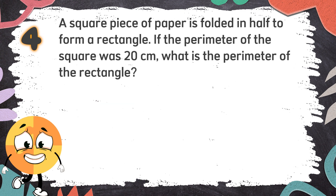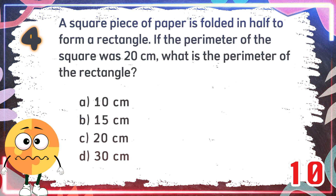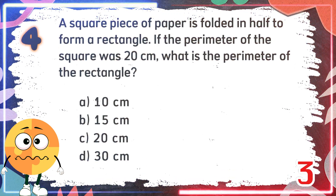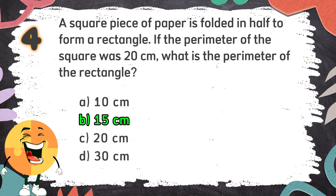Number 4: A square piece of paper is folded in half to form a rectangle. If the perimeter of the square was 20 centimeters, what is the perimeter of the rectangle? The choices are: A. 10 cm, B. 15 cm, C. 20 cm, D. 30 cm. The correct answer is B. 15 cm.